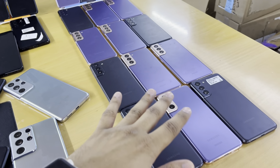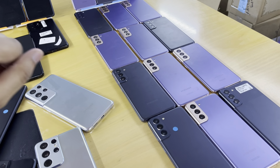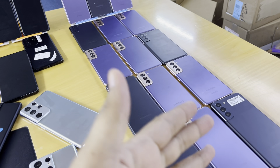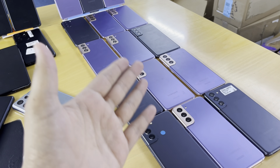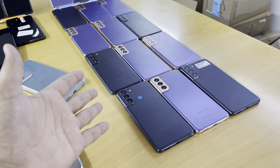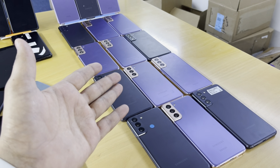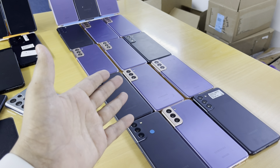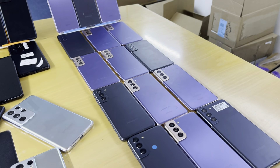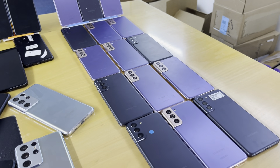These are all American specs Samsung S21, 5G, 128GB, 8GB RAM. They come with the Snapdragon model and the condition is clean pristine.